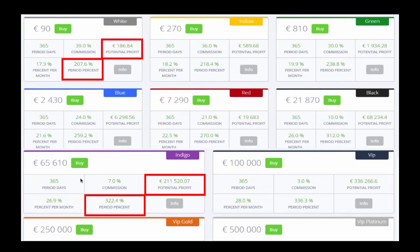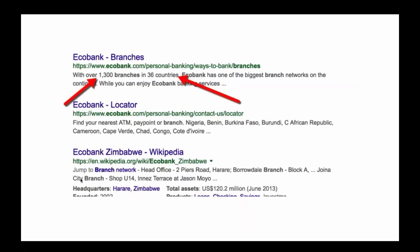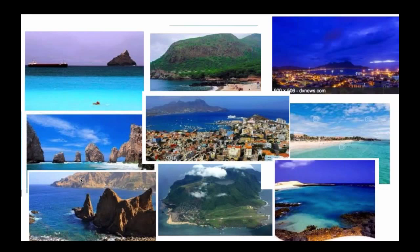Each package informs you of the percentage growth you make and the euro amount you will make over the 365 day period. When you deposit money, your funds go into EcoBank — with an international footprint of over 1,300 branches in 36 countries. EcoBank is the largest bank in Cabo Verde where Atlantic Global Asset Management has their head office. Cape Verde is a small Portuguese island off the northwest coast of Africa — an absolute paradise island.